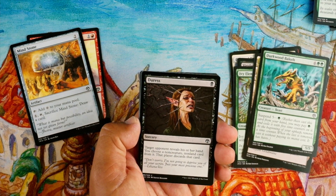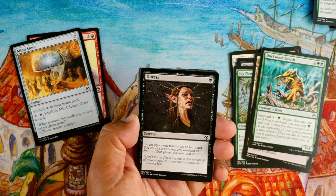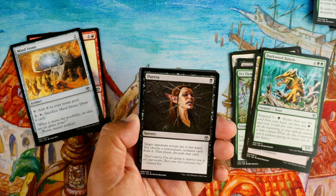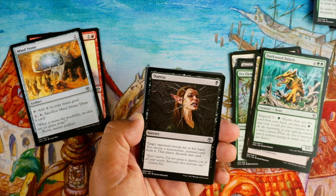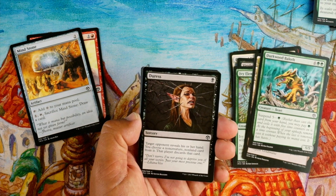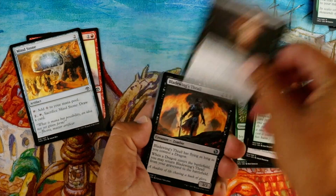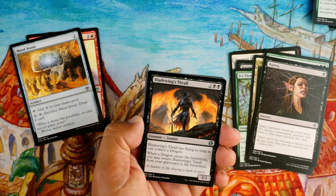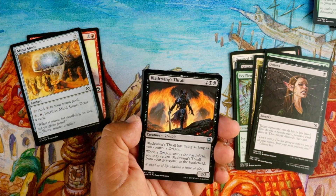Duress — one black sorcery, target opponent reveals their hand, you choose a non-creature non-land card from it, that player discards that card. I'm not very excited by Duress. Maybe once in a while I'll play it if I know they have some kind of non-creature, non-land bomb, but a lot of times it's just going to whiff or not be very exciting.